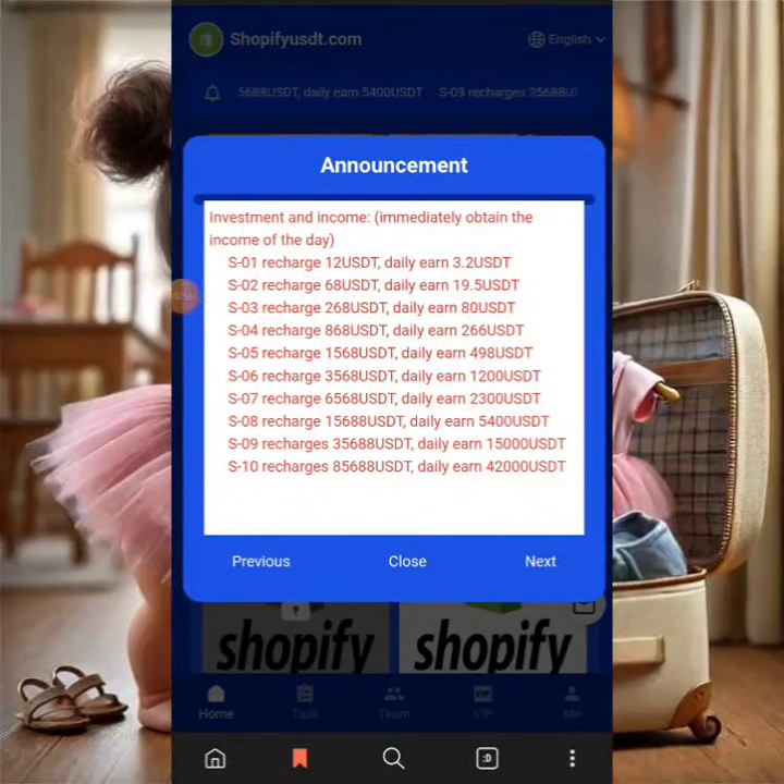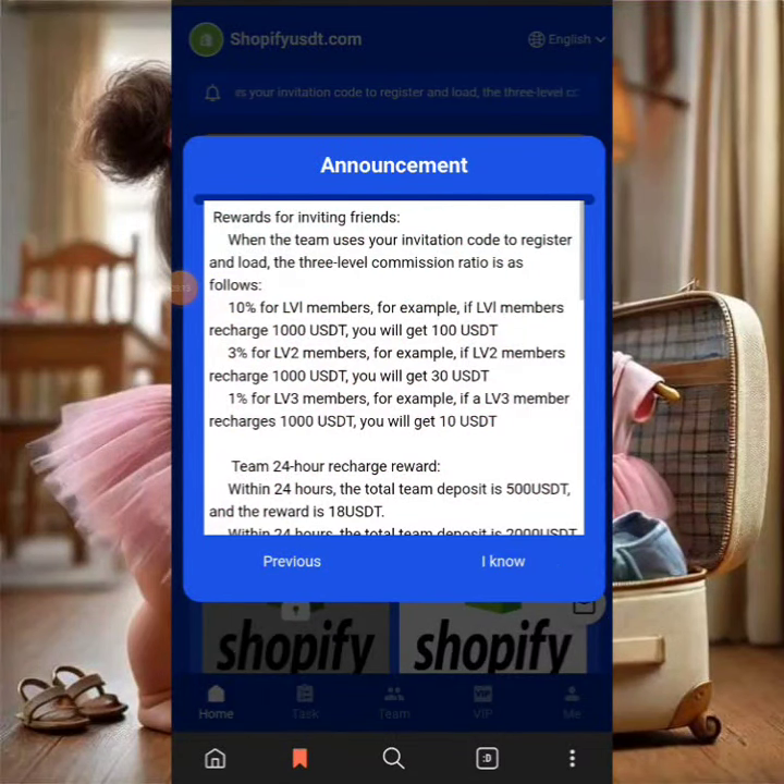My recommendation when starting on this platform is VIP 1. VIP 2 is also a good option if you have startup funds available. But my main recommendation is VIP 1 to begin with.